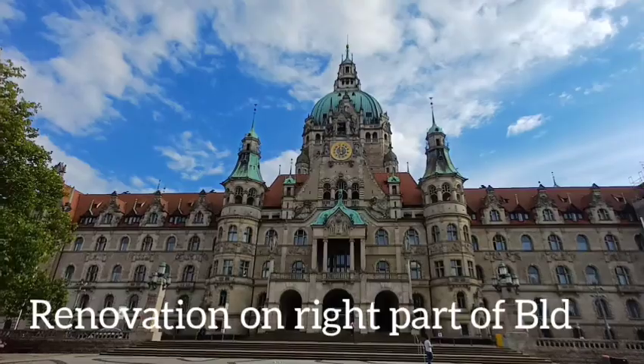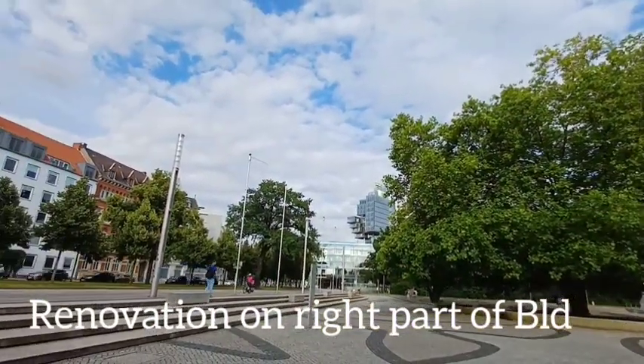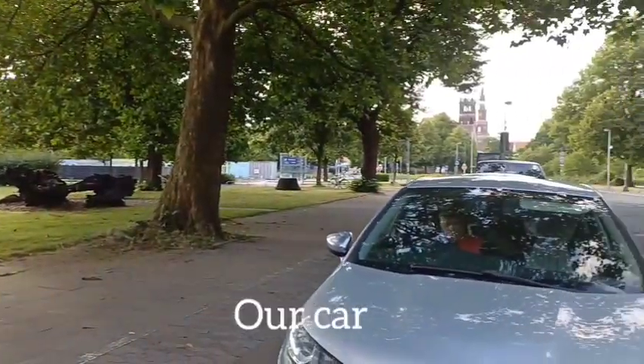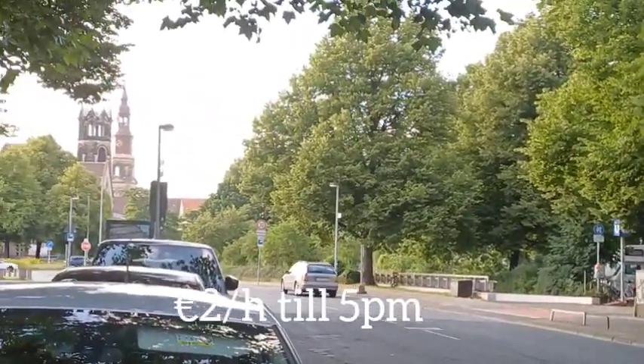This is the new town hall. There's a Renault on the right-hand side and a modern building. I crossed the road — this is a parking meter where we parked the car. Half an hour costs one euro. I can see the church from here.